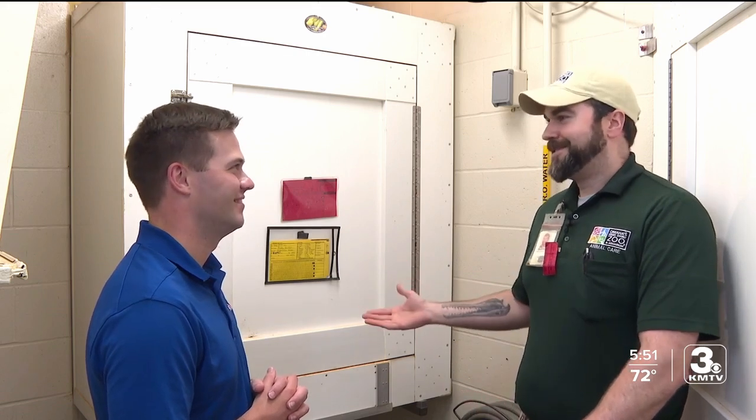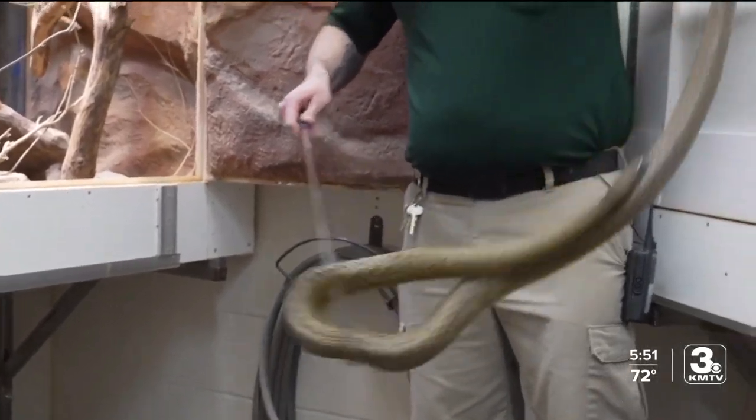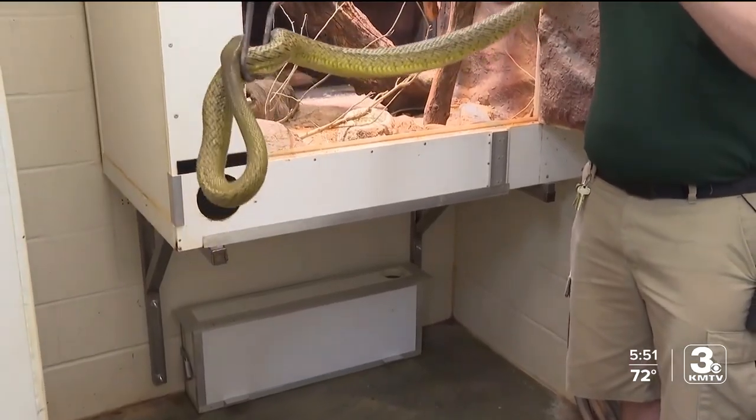But if you call them the most deadly snake, you're technically not correct. There's actually no reported human fatalities from Inland Taipans. In fact, they're actually known to be somewhat tame around humans — even wild Inland Taipans don't tend to strike out at you or anything.